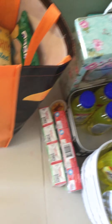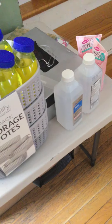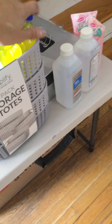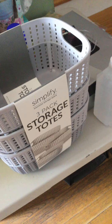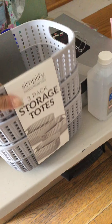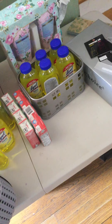Now these are from Dollar Tree. I also got these bins — the Lysols I just put in there — but it's a Simplify three-pack storage tote. They were on sale for eight bucks; I think they were 12 originally.